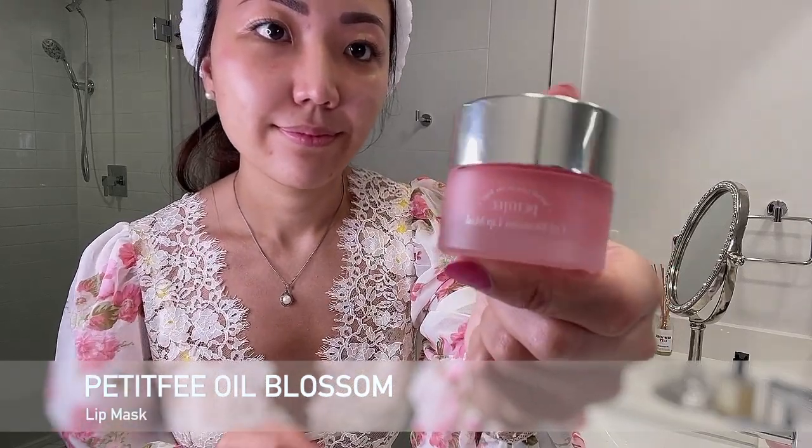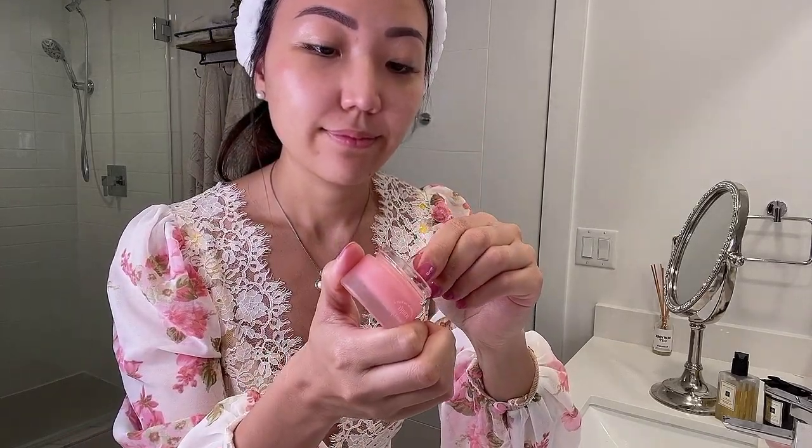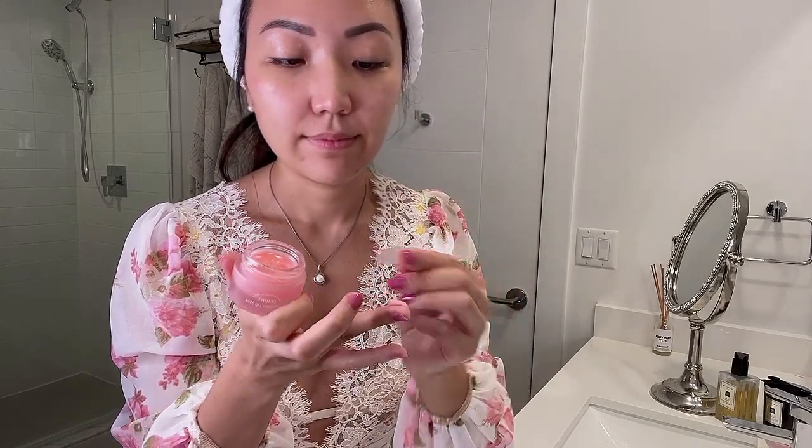Last but not least, don't neglect your lips. I use Petite Fee Oil Blossom Lip Mask. Take the included spatula and apply some to your finger. My lips are constantly cracked and bleeding so I use this ultra-hydrating lip mask before bed. It has five different plant oils: Camellia, Moringa, Jojoba Seed, Maté foam seed, and Argan oil. It costs about $10, has a slight pretty tint from its natural ingredients, and has a yummy strawberry scent. It takes a bit to absorb but you won't regret it in the morning.